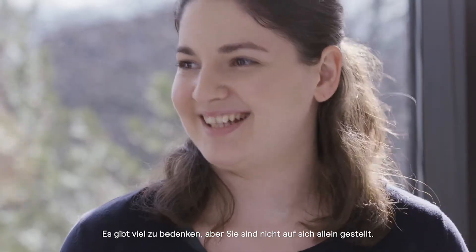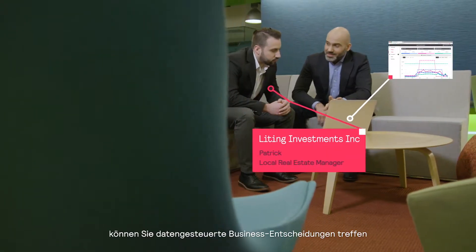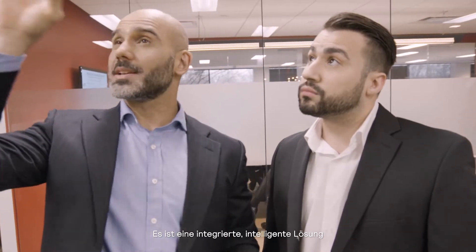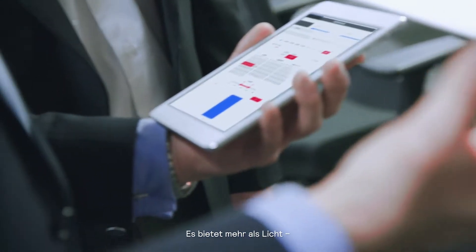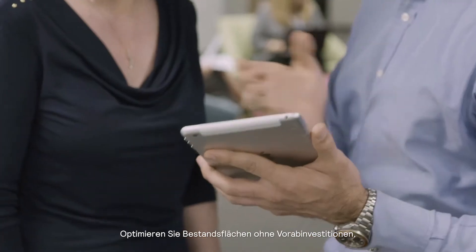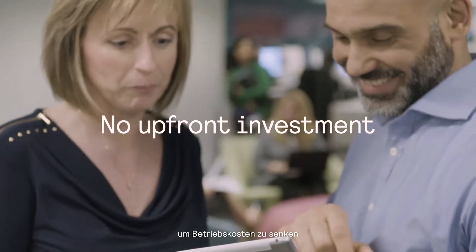It's a lot to think about, but you aren't on your own. With smart IoT lighting, you could make data-driven business decisions and increase energy efficiency. Interact Office is smart lighting — an integrated, intelligent, connected lighting system that retrofits your existing floor space. It doesn't just light the way; it leads the way. With no upfront investment, you can optimize the infrastructure you already have.